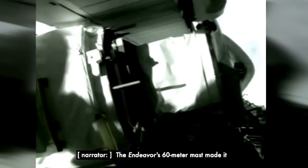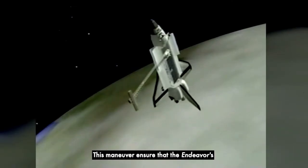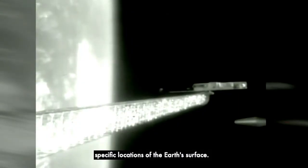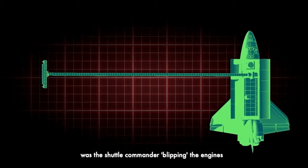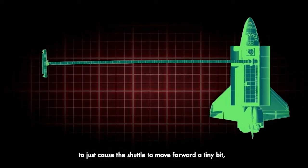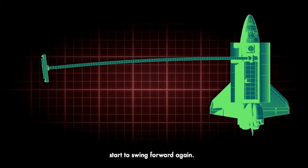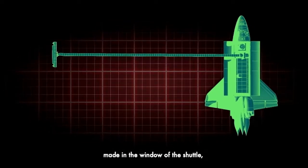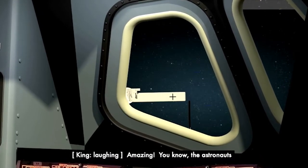The Endeavour's 60-meter mast made it the largest object flown in space. Maintaining a precise orbit with an object of this size required a unique movement called the Flycasting Maneuver. This maneuver ensured the Endeavour's orbital position maximized data collection, resulting in fewer gaps of imagery over specific locations of the Earth's surface. What it involved was the shuttle commander blipping the engines to cause the shuttle to move forward a tiny bit, wait for that arm to swing back, then start to swing forward again. Once it reached a mark they had made in the window of the shuttle, they did the orbit adjust once the arm caught up with the movement of the shuttle. The astronauts were afraid everything was going to fall out.